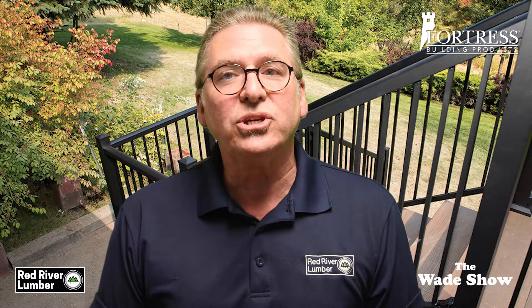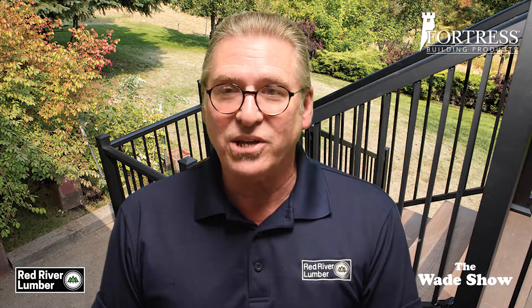For more information on and to purchase Fortress Framing, visit Red River Lumber. As always, I appreciate you watching and thank you very much.